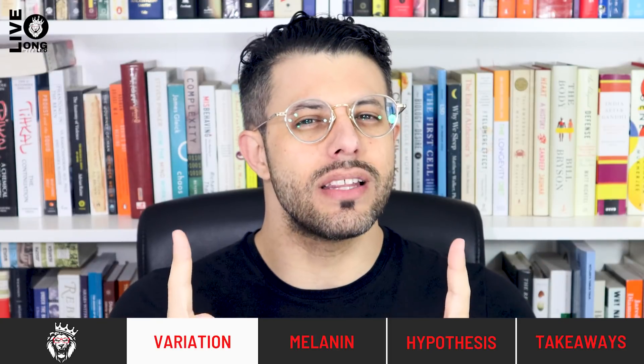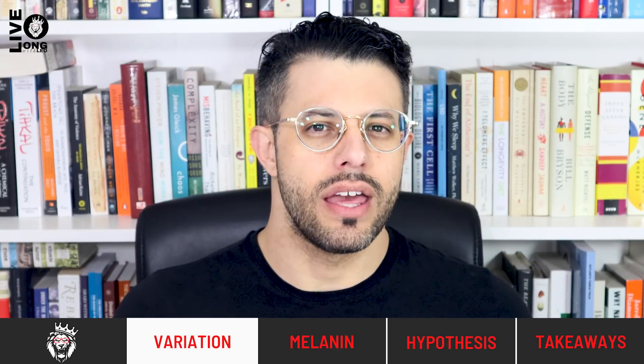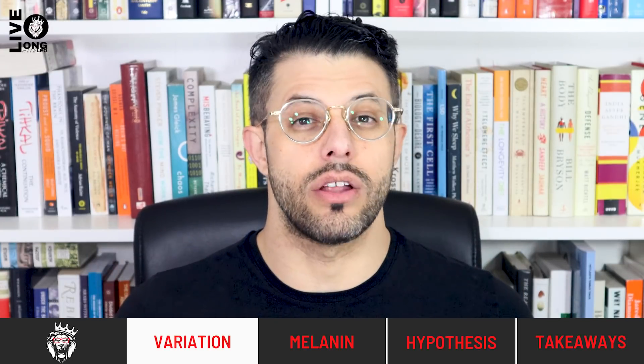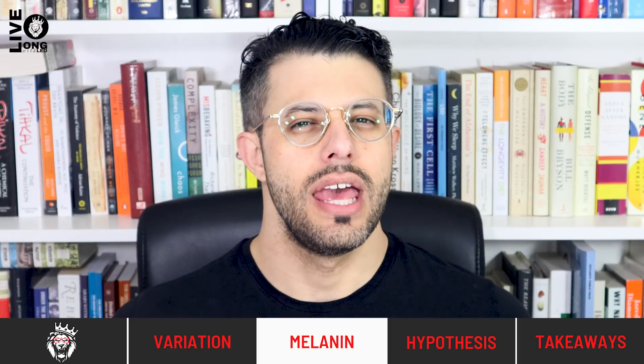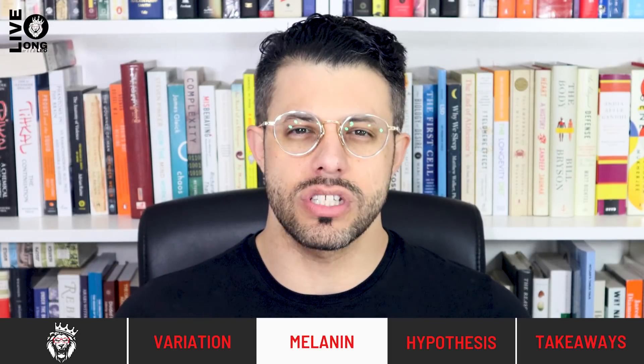Today we're going to talk specifically about skin color, about melanin, and about the main reason we believe human beings have such widely varying skin colors around the world. Melanin is produced by cells called melanocytes in our skin and is the main reason that our skin colors differ widely, although it's not the only reason.